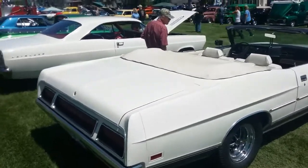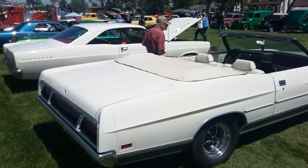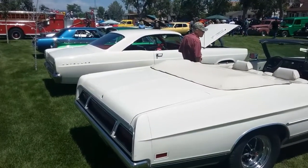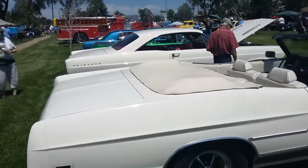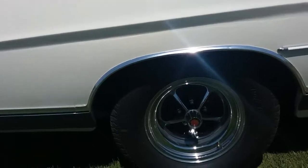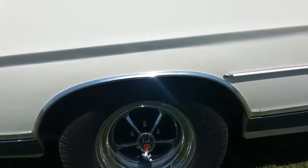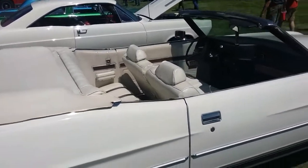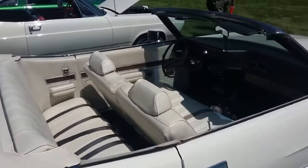This is definitely going on YouTube. Hoping many of my friends and acquaintances on the '1970s Great American Land Yacht' group will appreciate this video. Nice looking wheels. They do not make cars like this anymore — no sir.